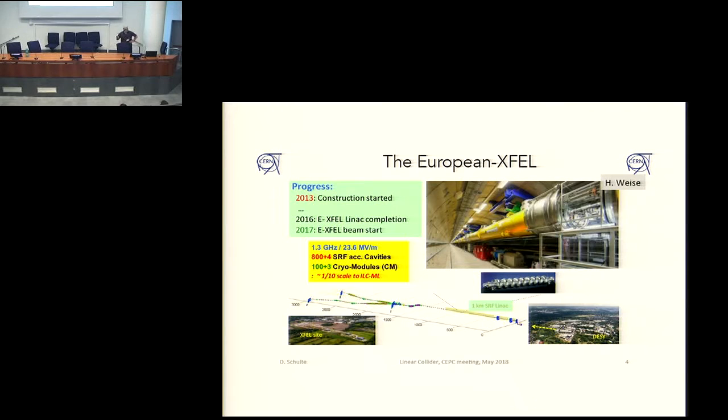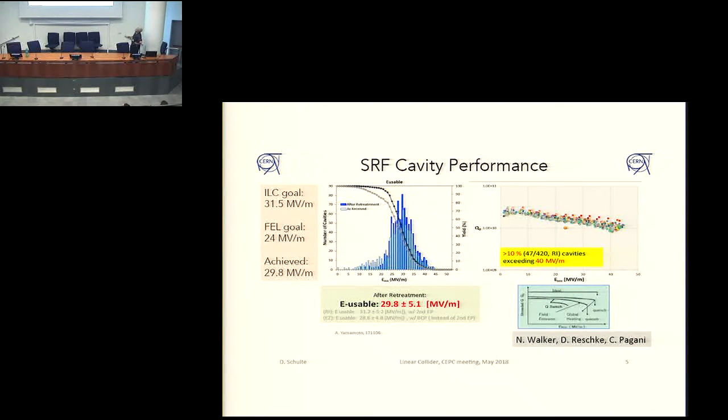For the European XFEL, the beam has started last year. The machine is operating with 800 cavities, so it's a pretty high number. It's very similar compared to the ILC, and basically all of the RF is working beautifully. The goal they had in terms of gradient in the XFEL is only 24 MV/m, which was much more conservative than what would be required for the ILC, which is 31.5 MV/m active gradient. But the achieved gradient in the XFEL is actually very close to 30 MV/m, so it's already very close to what will be needed for the ILC.